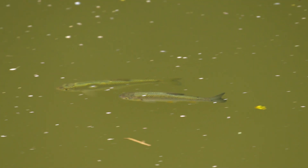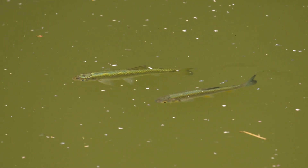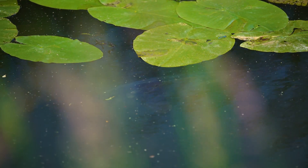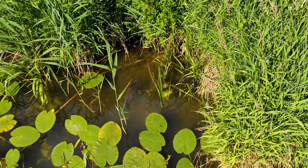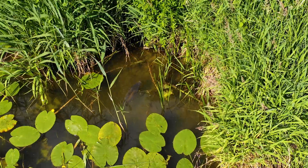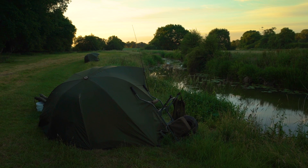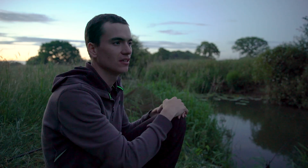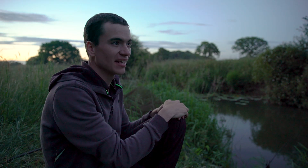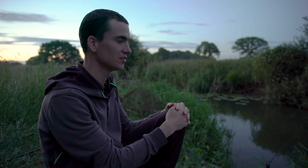I just wish it would hurry up, get dark and be midnight so we could cast the rods in. We've seen a few fish — a lot of chub, a lot of bream cruising around, and the odd carp cruising on the surface. The carp have mostly been further downstream in the lily pads. We're fishing in an opening in the lily pads where it's a bit deeper, hoping that as it gets cooler the carp will come into the deep water and get their heads down on our bait. Everything's ready to go — just got to wait now.